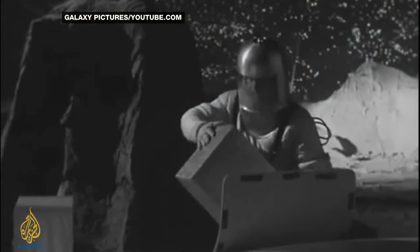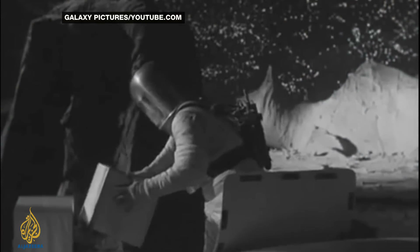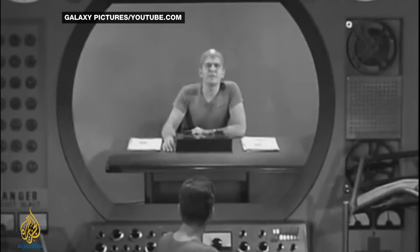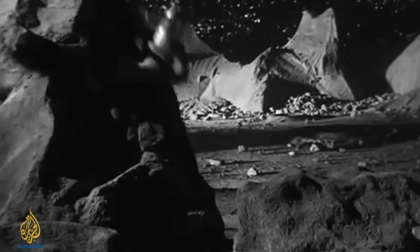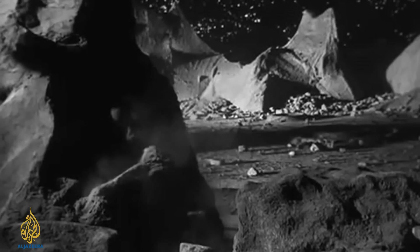42 years ago this week, the last man walked on the moon. Ever since then there's been interest in the idea of building a base on the moon, but the cost and technology have often held these plans back. Now a team in Europe has come up with an idea of using a 3D printer on the lunar surface to manage it. The idea of a manned base on the moon has been around for decades — and not just in the realms of science fiction.